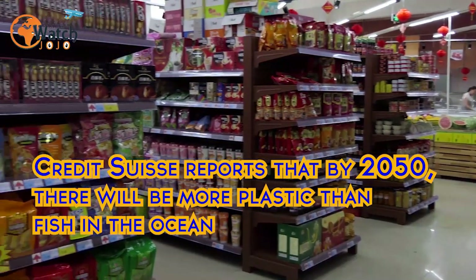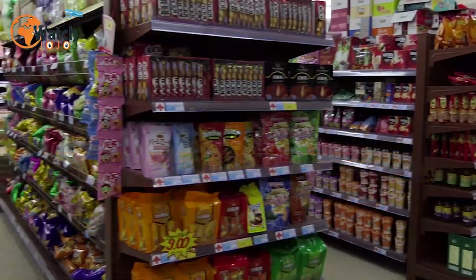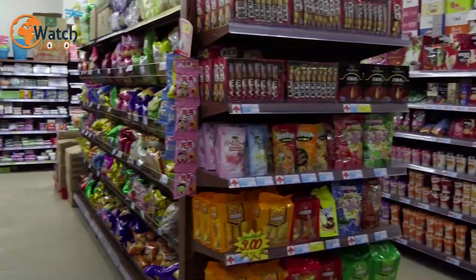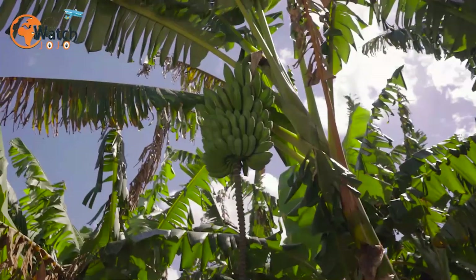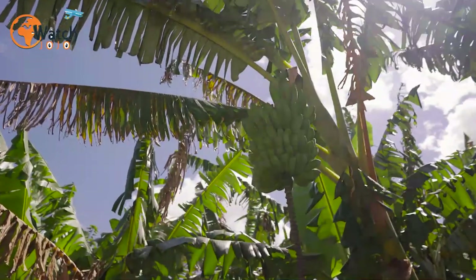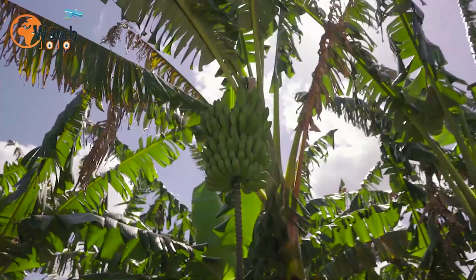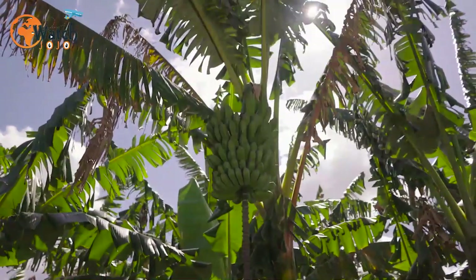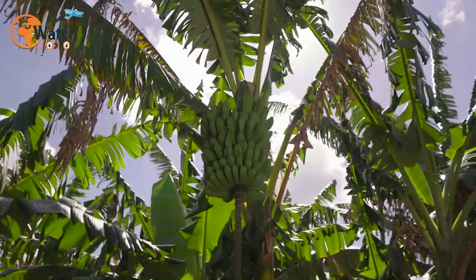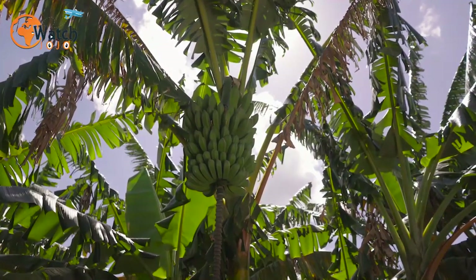Credit Suisse reports that by 2050, there will be more plastic than fish in the ocean, and that's really disturbing. All of these plastics are from us. We use them and somehow, even though we try to dispose of them properly, it will take decades for them to be destroyed, and that's already affecting our waters. In fact, Vice reports that a dead whale with more than 88 pounds of trash in his belly was washed ashore in the Philippines.